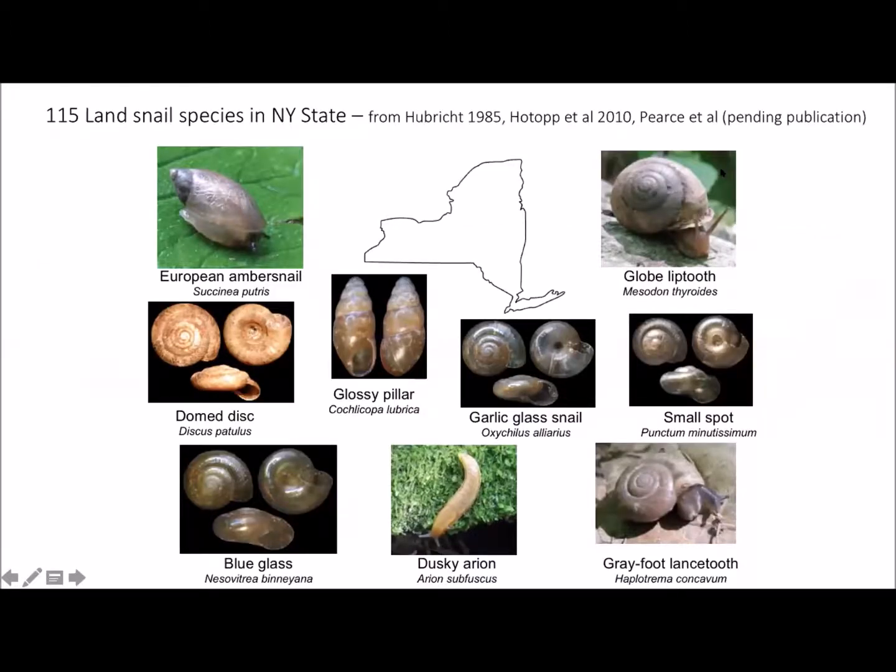We actually have 115 land snail species and slugs in New York State, according to the latest research. There's hopefully a field guide of land snails and slugs of New York State specifically, written by Ken Hotop and colleagues. Sadly, Ken just passed away earlier this year. The other authors are close friends of mine, and we're hoping to find a publisher and move forth with it. Ken Hotop had also published a number of papers on land snail and slug distributions in the northeastern U.S.